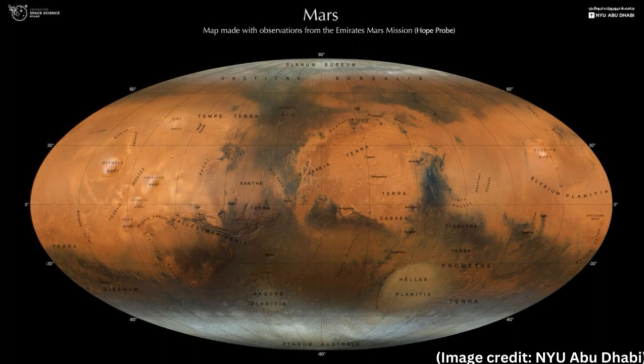Researchers from the NYU Abu Dhabi (NYUAD) Center for Space Science have created an impressive global map of Mars using photos sent by the orbiting Hope Probe. At first glance, the illustration looked like a sepia version of the world map, but upon closer look, you would see locations like Terra, Xanla, and Olympus Mons.